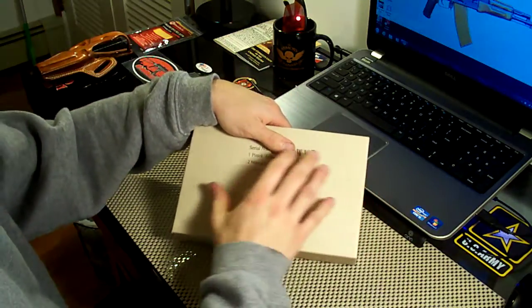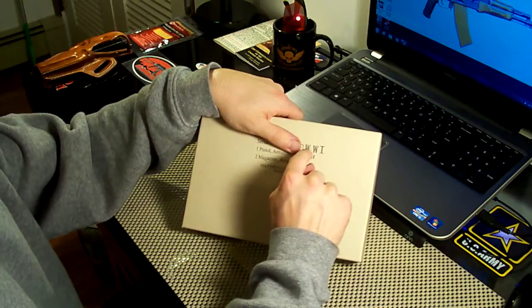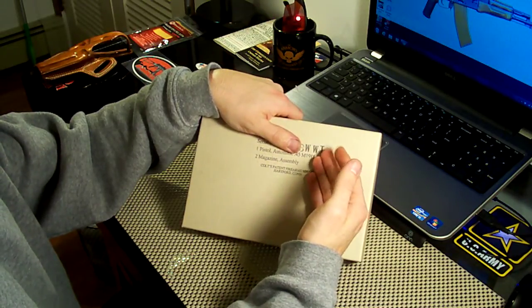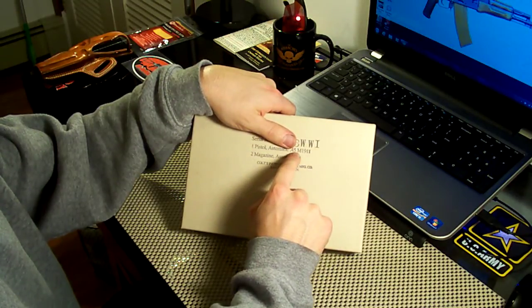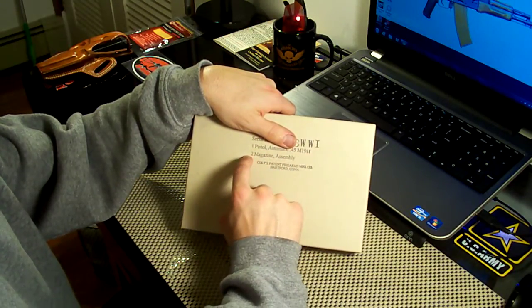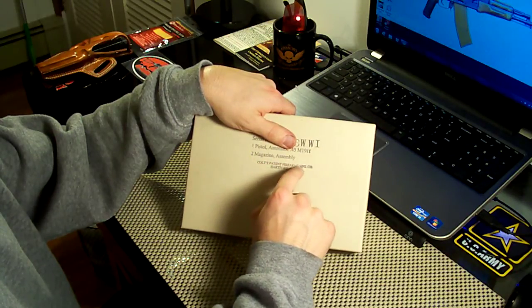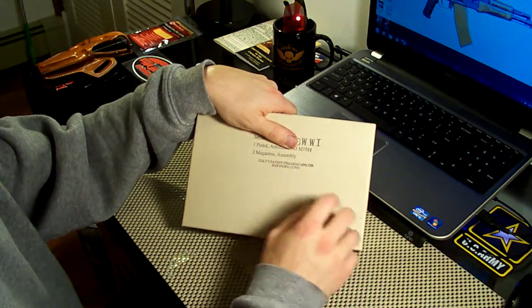Even the print on the box is very authentic. The serial number, and then there's a 'WW1' at the end of the number — that just shows it's a reproduction. And right here it says 'one pistol, automatic .45 M1911, two magazine assembly,' and 'Colt's Patent Firearms Manufacturing Company, Hartford, Connecticut.' So even the box and the print is very authentic.